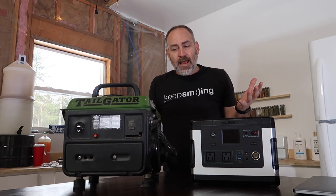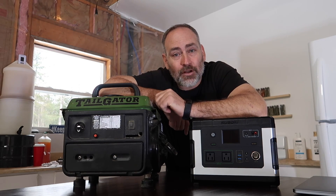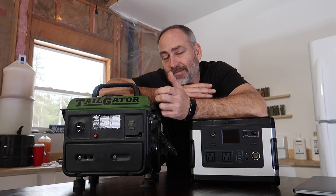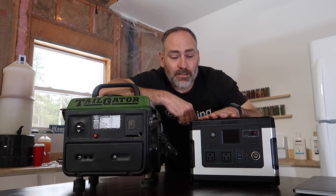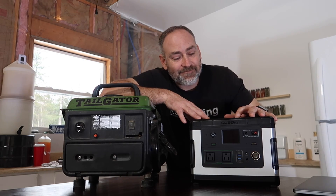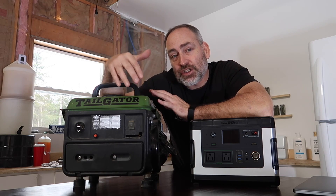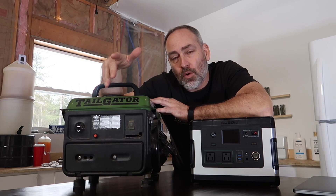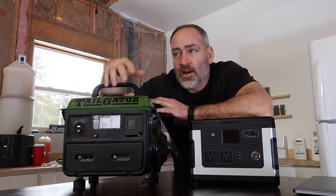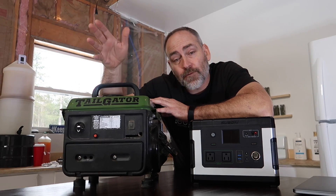There are other things to consider. The gas generator is noisy, it stinks, you have to buy gas, fill it up, go outside and start it — and when it doesn't start, you have no electricity. The solar generator has problems too: if it's cloudy for a couple of days and you can't charge the battery, you're stuck with no electricity. If you live somewhere with winters like ours, you'll likely need both. But if you're in Arizona, South Texas, Florida, or Southern California, year-round sun may mean it's never an issue.